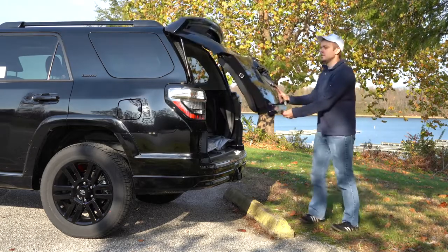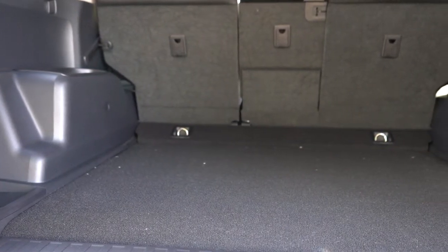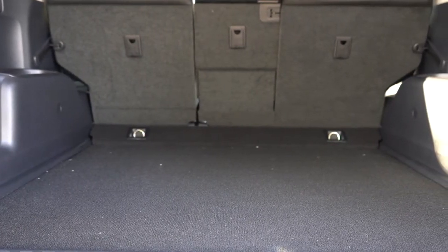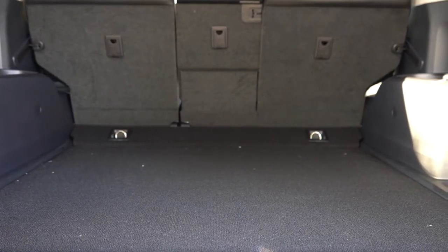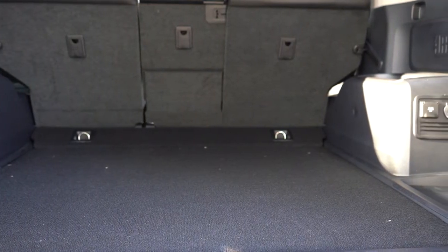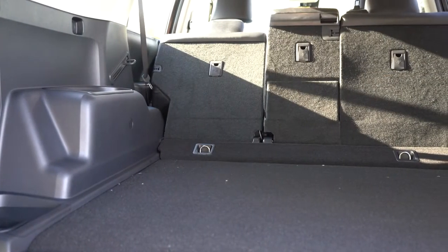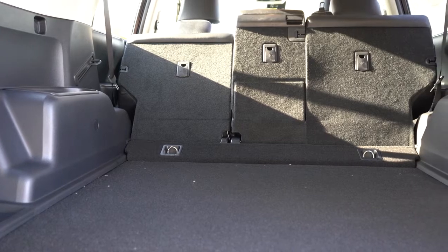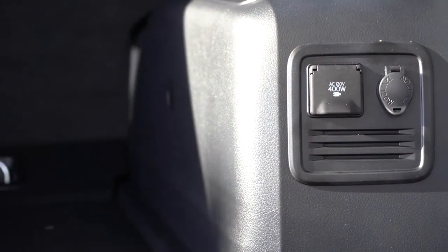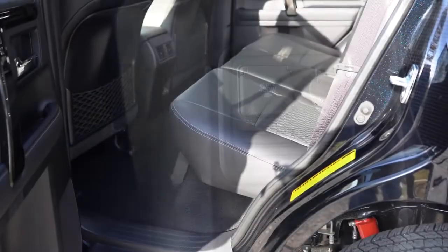Opening up the rear liftgate: the 4Runner is available as a two-row or three-row SUV, seating five to seven passengers. We don't have the third row today, but cargo capacity behind the third row is 9 cubic feet; behind the second row it's 46.3 cubic feet; and with the second row folded down, 88.8 cubic feet. A 12-volt and 120-volt power outlet can be found in the cargo area.